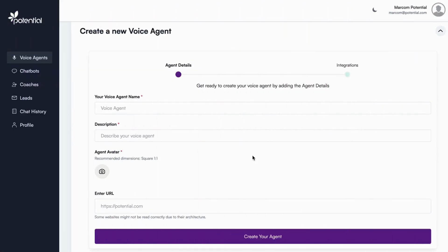Let's see how easy it is to create your own voice agent. For this demo, we'll create a voice agent for EL&N, a cafe brand known for its vibrant style and global presence. We start by giving our agent a name: EL&N voice assistant.